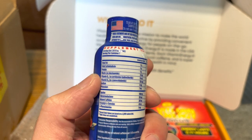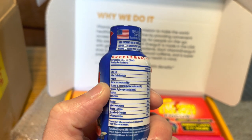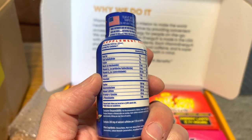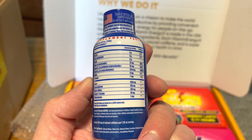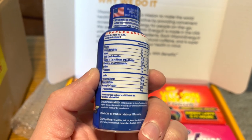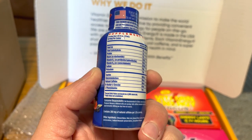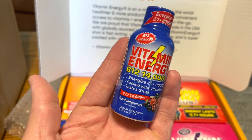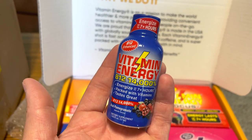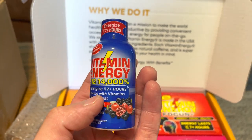So it looks like it's mostly a bunch of B vitamins, and then your energy complex of taurine and caffeine — of which it boasts 260 milligrams — so it's a good bit. Cool, zero calories, lots of B vitamins.